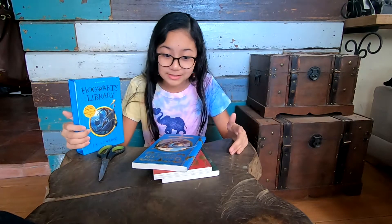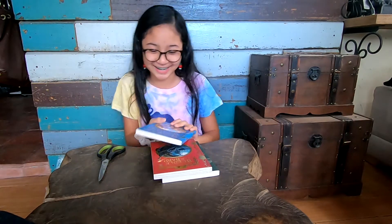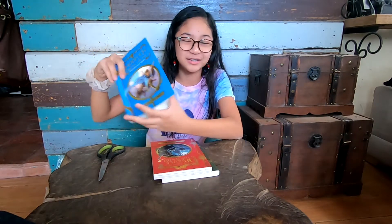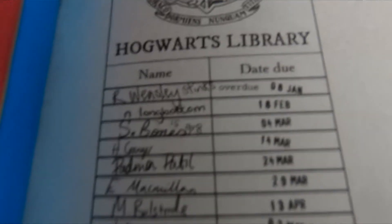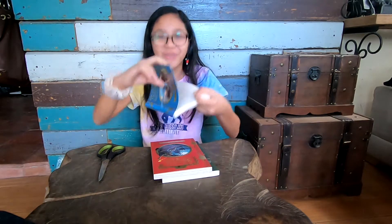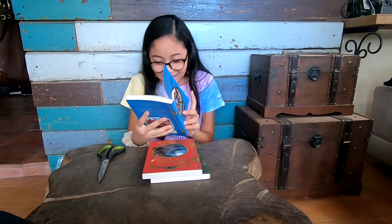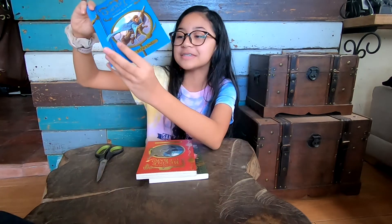You know how when you go to a library and borrow a book, you have to put it back and there are those written checkout cards? This book has that! There are signatures in it — oh my gosh, this is so realistic! And there's even someone playing tic-tac-toe at the bottom. It says 'R. Weasley stinks' — you can see it right there!